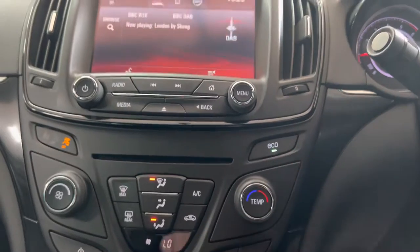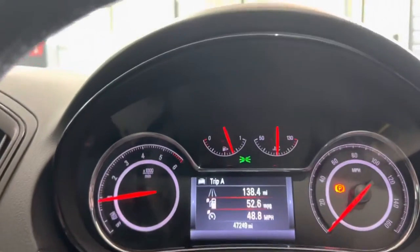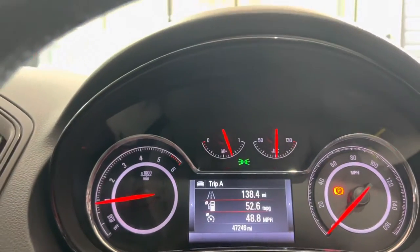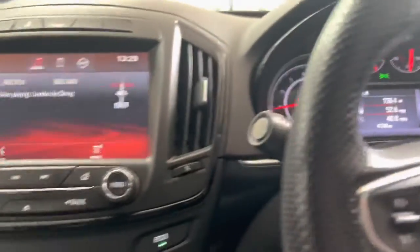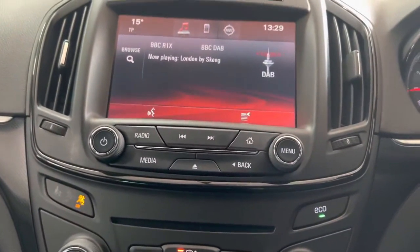It's got a single climate control system with automatic function and an eco button to make it even more economical. As you can see on the last drive data, this vehicle is doing around 52 miles to the gallon, which is really impressive for a car of this size, bearing in mind it's rolling on 19-inch alloy wheels.